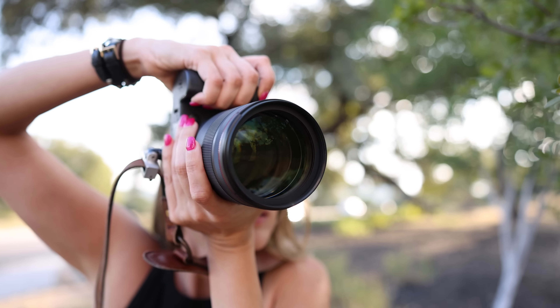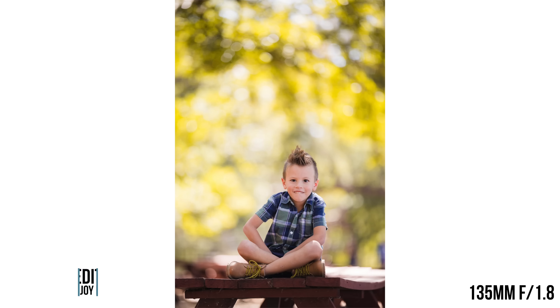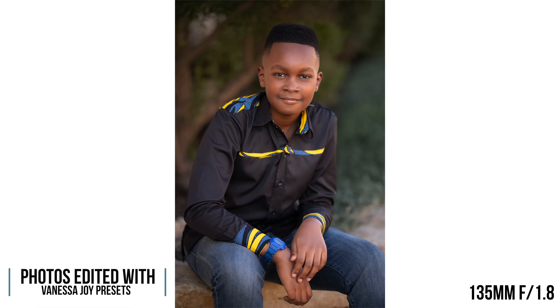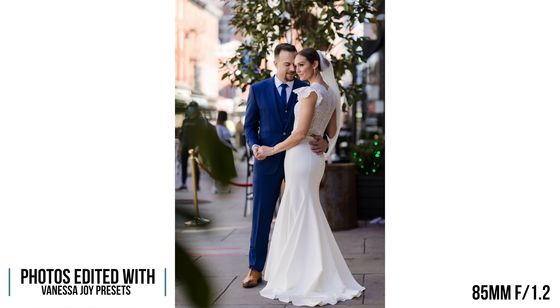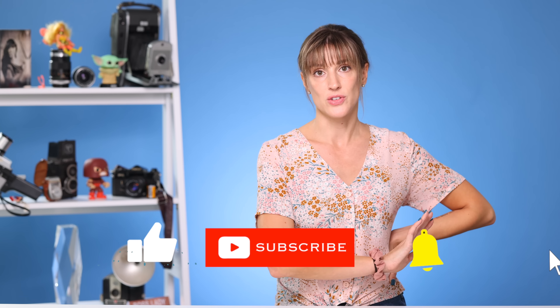Let me know in the comments which one of these lenses you would go with — and don't just say which one you want, tell me why, because people are going to learn from you. Tell me which lens you'd choose, what lens arsenal you already have, and what you actually photograph. People read these comments and want to see what all of you have to say. Hit like, subscribe, ring the bell — I'll see you next time.